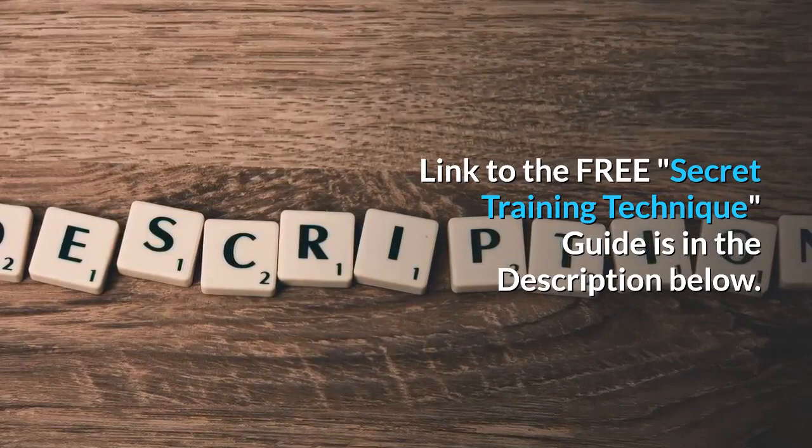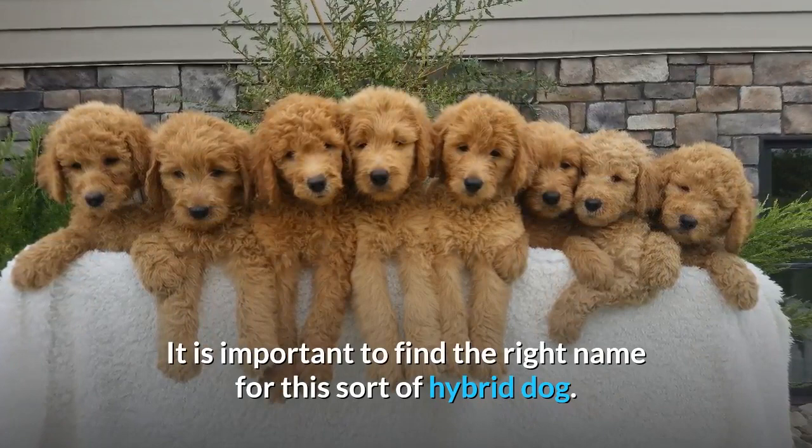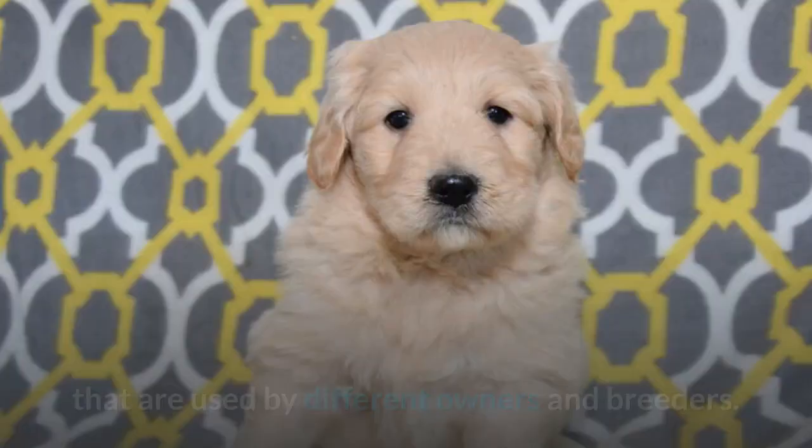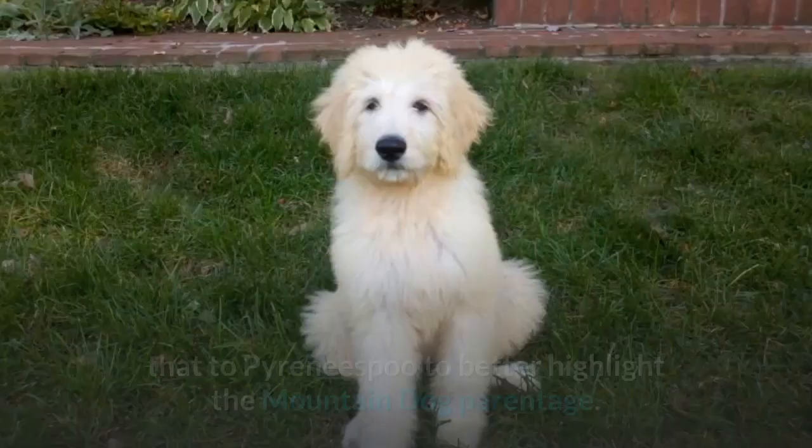What should we call this dog? It is important to find the right name for this sort of hybrid dog. The problem is that there are actually quite a few different names used by different owners and breeders, which can get a little confusing when dealing with breeders, shelters, and other owners. Some use the term Pyripu; others lengthen that to Pyreneespu to better highlight the mountain dog parentage.